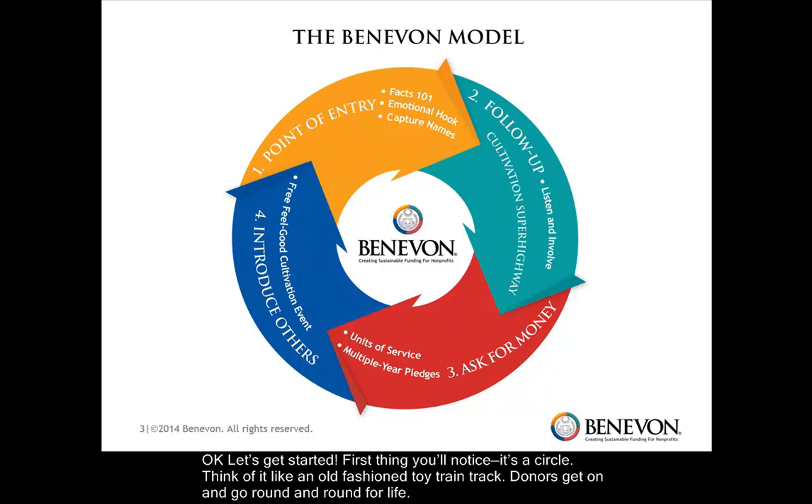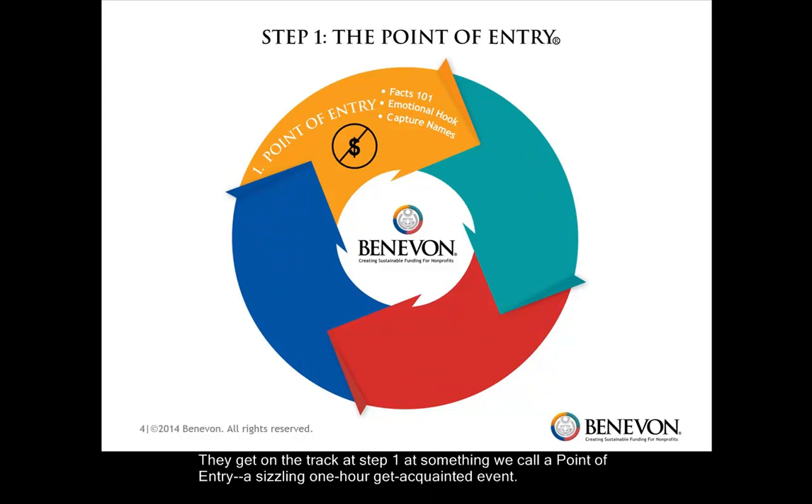First thing you'll notice: it's a circle. Think of it like an old-fashioned toy train track. Donors get on that track and go round and round for life. They get on the track at step one with something we call a point of entry — a sizzling one-hour get-acquainted event. There are three basic ingredients that must be present for this event to qualify as a point of entry.